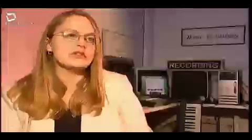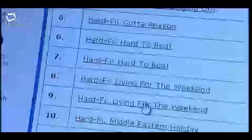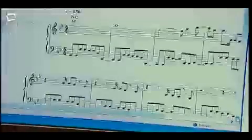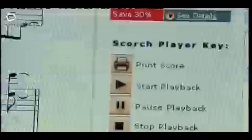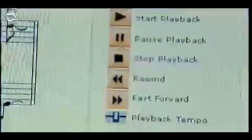Sheet Music Direct is a fantastic website that has completely changed the way I get hold of resources for my lessons. It's very easy to search. Once you've found the piece you want, you can view the music as it looks and listen to it play back so you can hear how it sounds. You can even transpose it into an easier key if needed — I love that feature. It's so flexible.